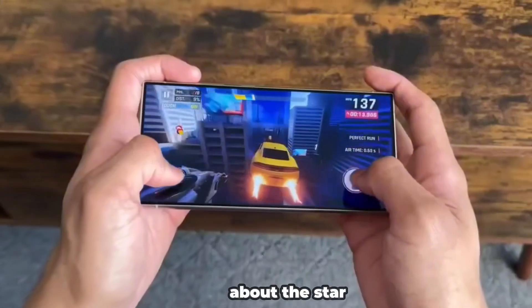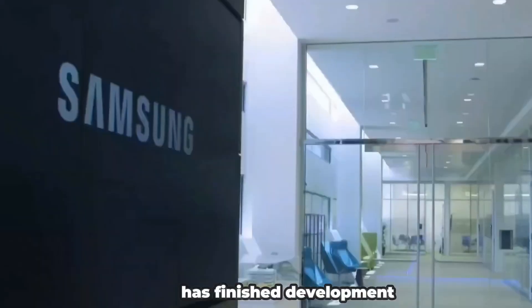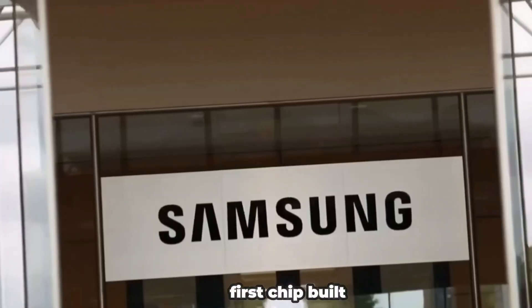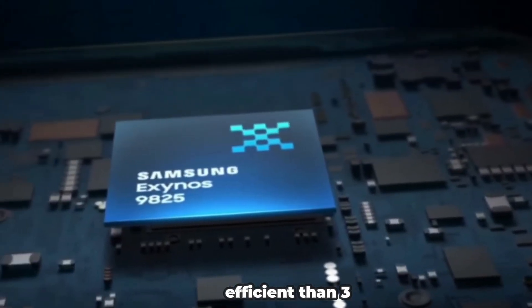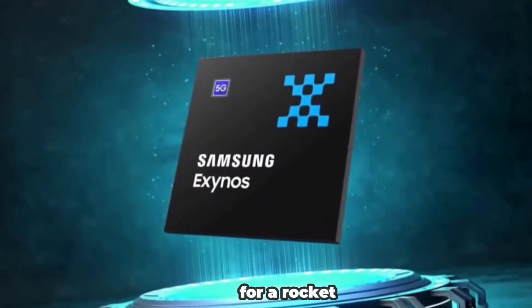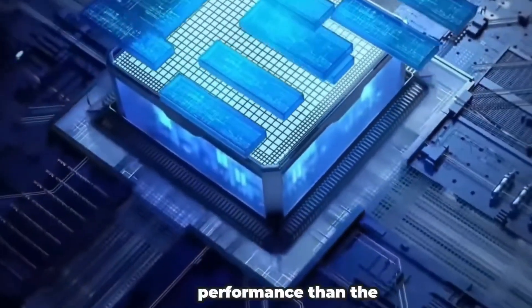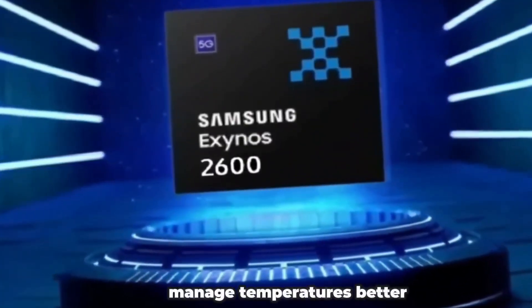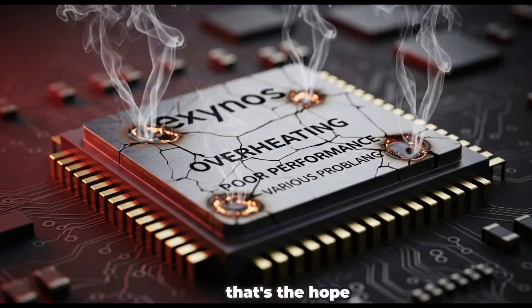Now let's talk about the star of the show, the Exynos 2600. Reports from Korean outlets confirm that Samsung has finished development and is starting mass production by the end of this month. This is Samsung's first chip built on a 2nm gate-all-around process — smaller, faster, and more efficient than 3nm chips. Basically think of it like swapping a standard car engine for a rocket booster. Executives at Samsung are already confident, saying the Exynos 2600 delivers way better performance than the Exynos 2500. It even comes with a new heat pass block solution to manage temperatures better during heavy use, like gaming or editing videos. No more overheating and throttling — that's the hope anyway.